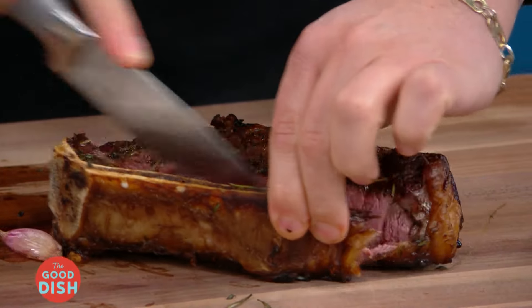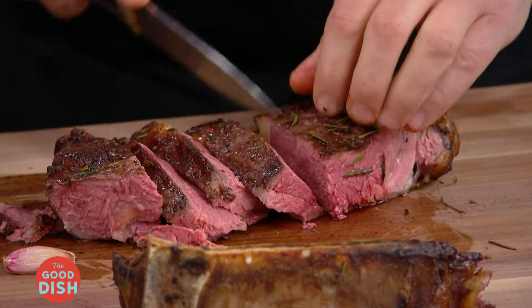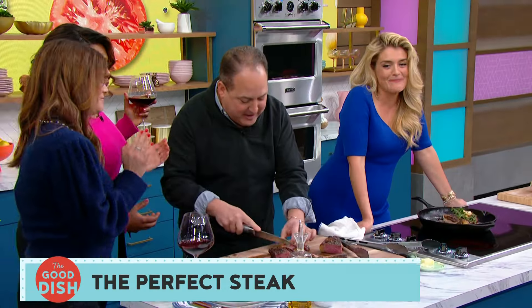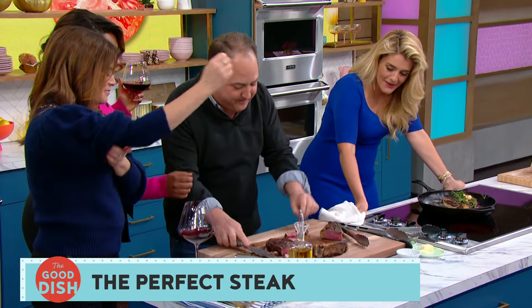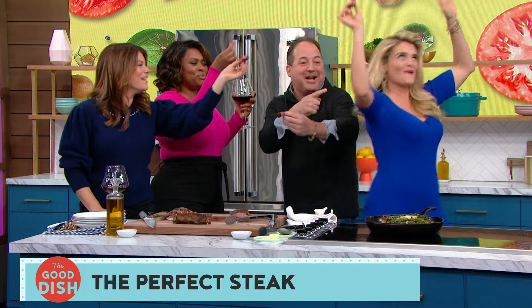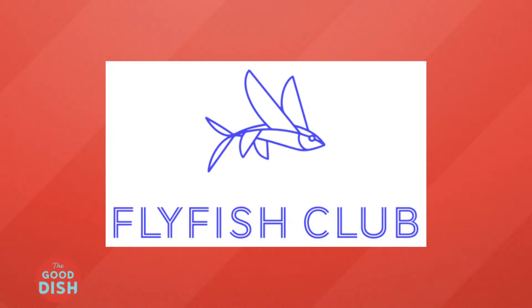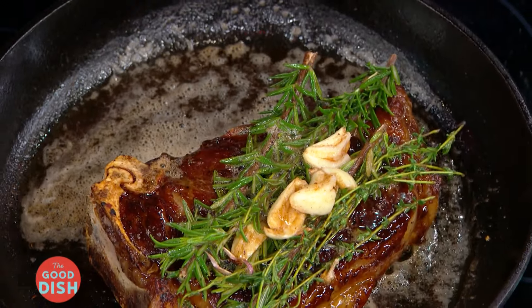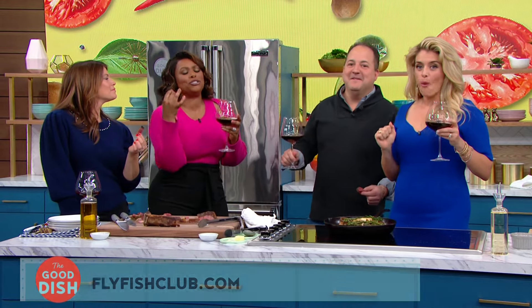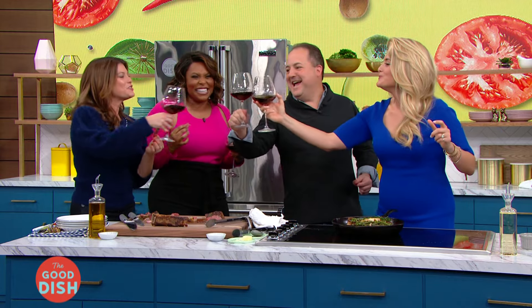Everybody take a little piece of steak. You can cheers with red wine, but I say we cheers with red meat — to the Good Dish! Chef Josh Capon is the chief culinary officer and one of the founders of the upcoming Fly Fish Club restaurant. Check out their website for more information. Coming up, famed chef Andrew Zimmern is here. We'll be right back.